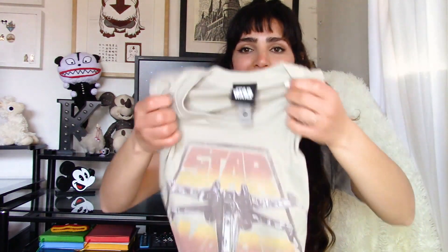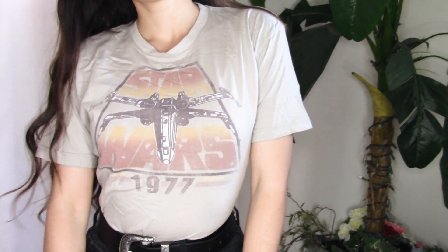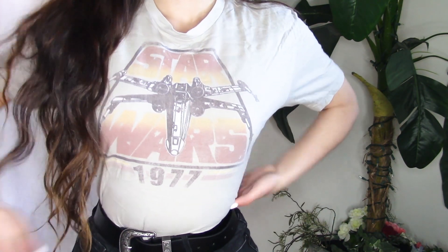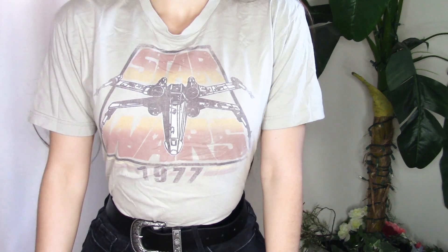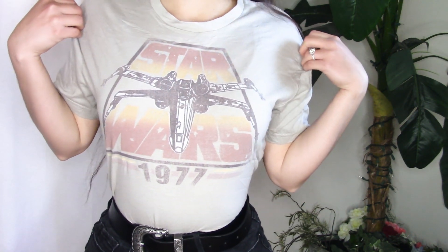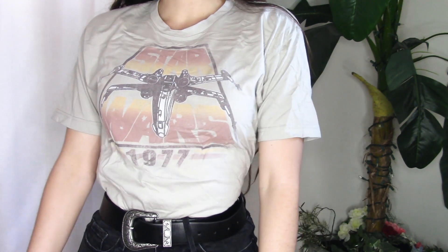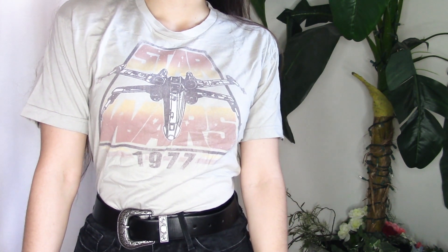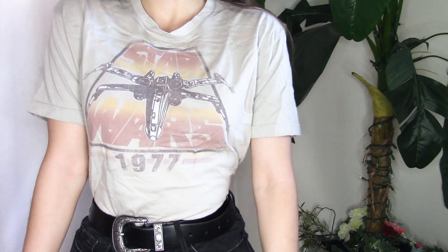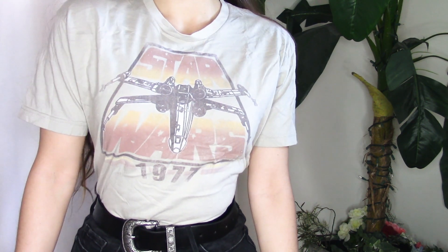Speaking of vintage vibes, this next t-shirt also has that faded look to it as well as muted colors to give it that worn-in look without it actually being an old shirt. This one is a tan color with a Star Wars logo and an X-wing design. What really attracted me to the design was its vintage look, plus I thought the colors were different than what you would normally expect from a Star Wars tee.